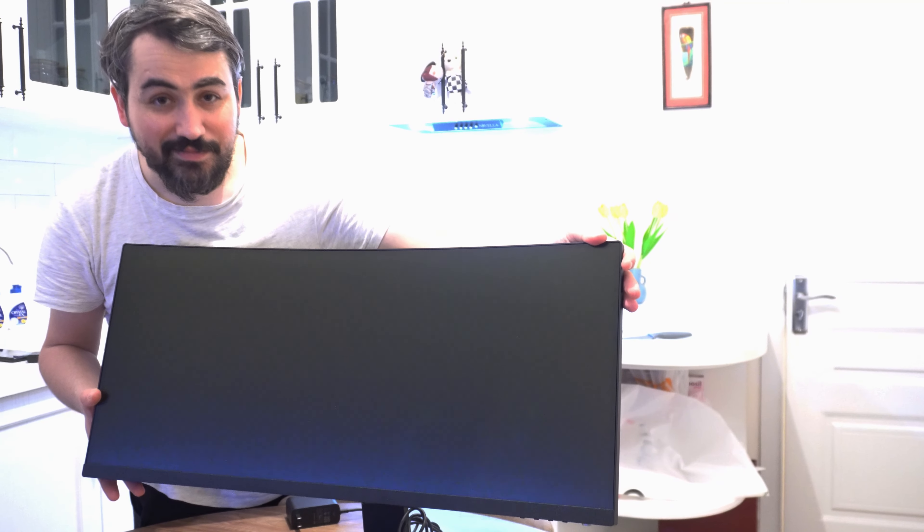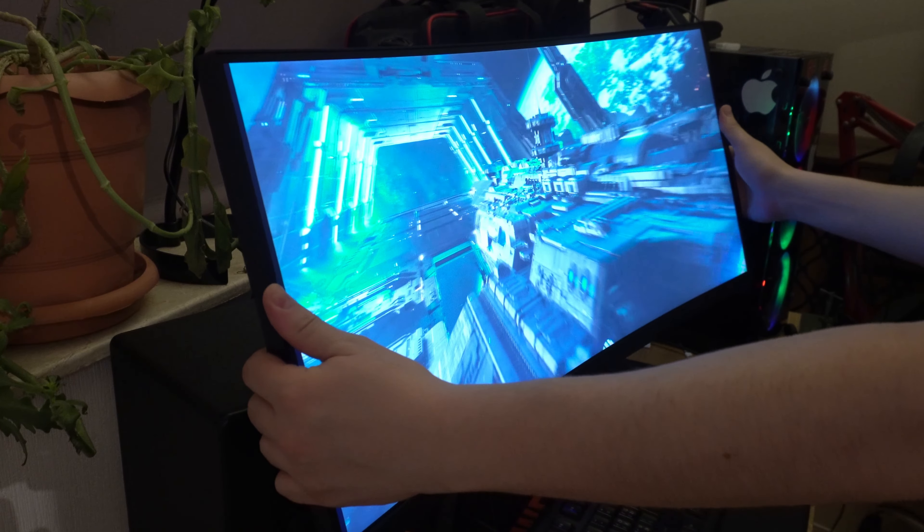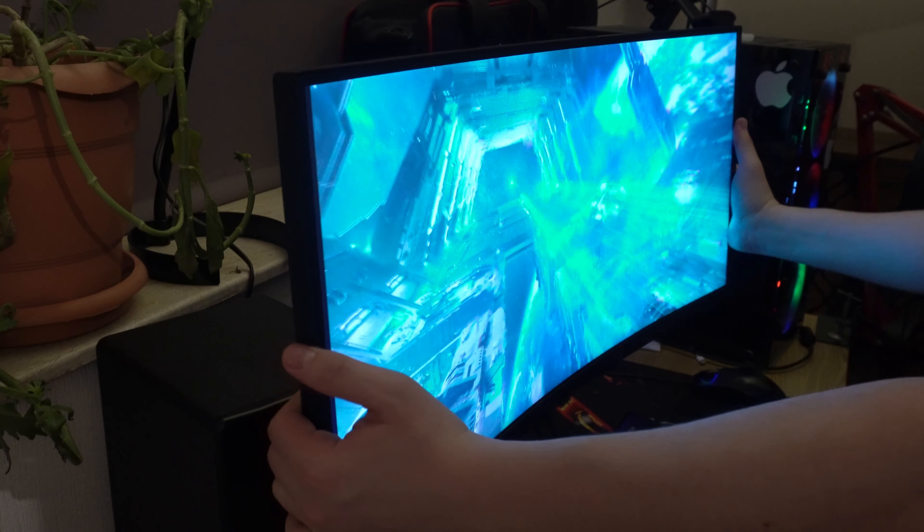With two HDMI ports, two DisplayPort inputs, and audio out, you have plenty of connectivity options for all your gaming peripherals and devices.